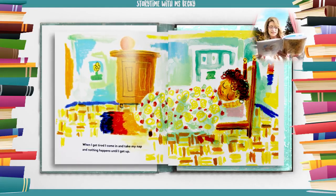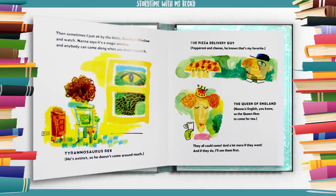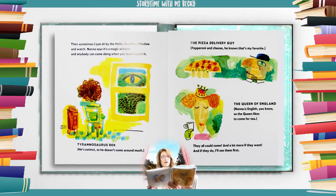When I get tired I come in and take my nap, and nothing happens until I get up. Then sometimes I just sit by the hello goodbye window and watch. Nana says it's a magic window and anybody can come along when you least expect it — Tyrannosaurus Rex (he's extinct so he doesn't come around much), the pizza delivery guy (pepperoni and cheese — he knows that's my favorite), the Queen of England (Nana is English, you know, so the queen likes to come for tea). They all could come, and a lot more if they want. And if they do, I'll see them first.